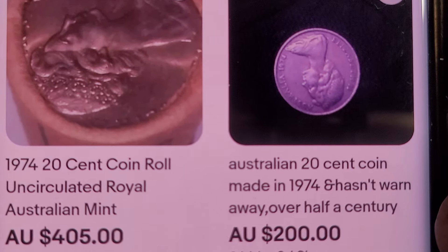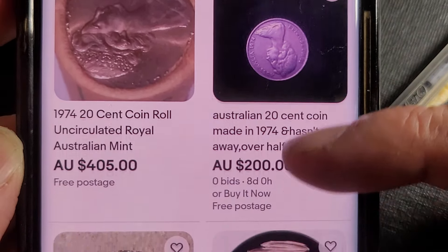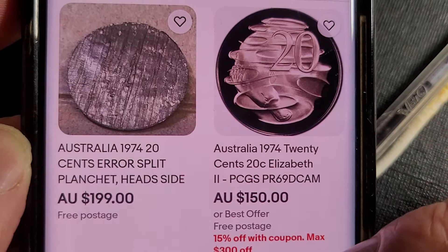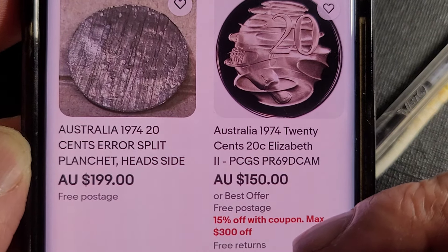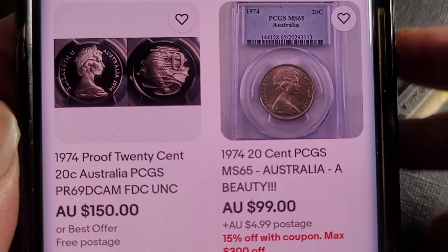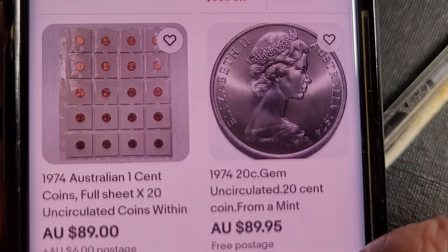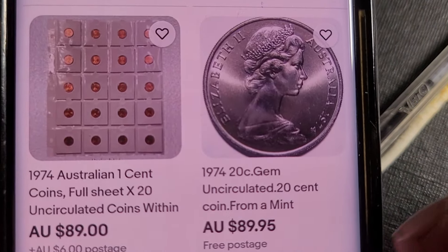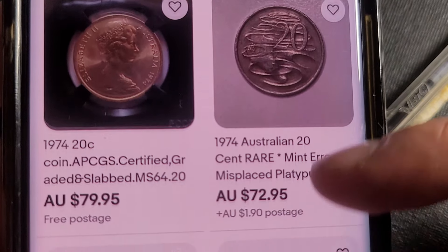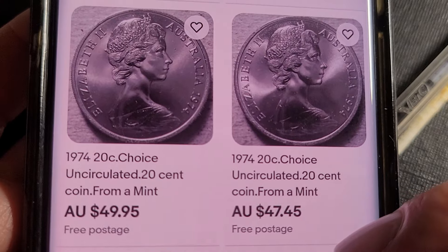Then we have a high-grade coin for $200 — really, are you going to pay $200 for something like that? Then you've got a mint roll for $400 — yeah, not surprised. Another split planchet, so it looks like they had a problem with the planchets that year. Then a proof that's been graded — people take the proof coin and also uncirculated ones, split them up and grade them because you can get a high value.